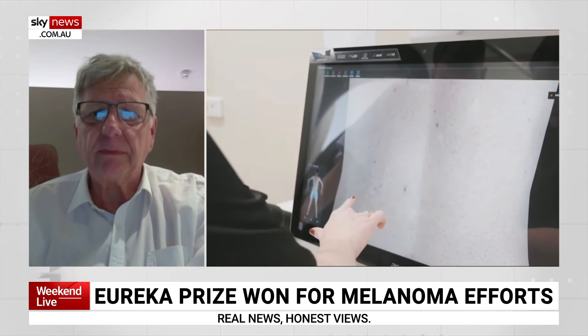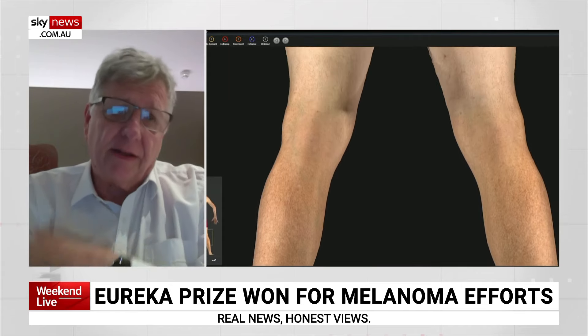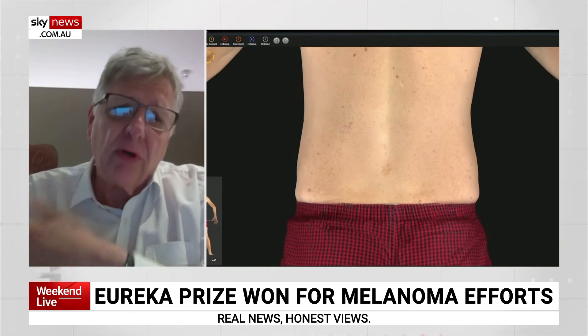What have you learned from your research? What we have learned is that the people who are using our systems — basically our study participants — like very much this new approach. Within a second, we are able to take an avatar of your total body, which is an unprecedented image quality, and which allows a beautiful documentation of your skin and also for follow-up purposes.